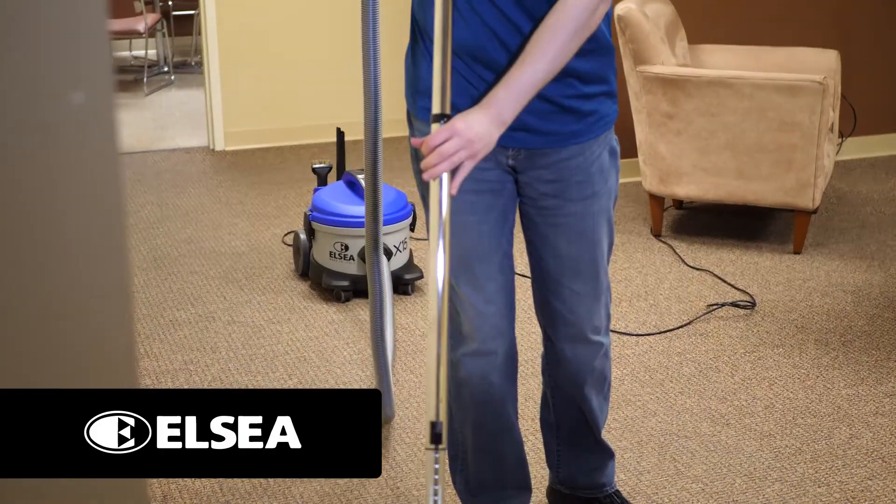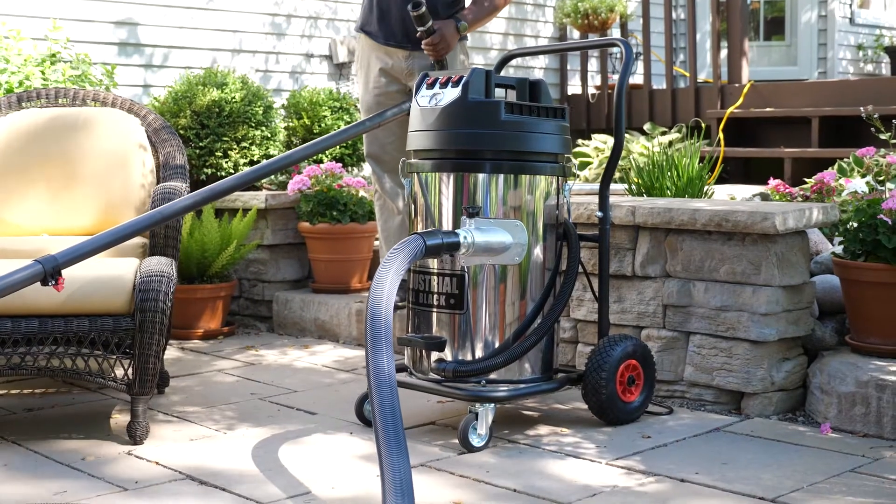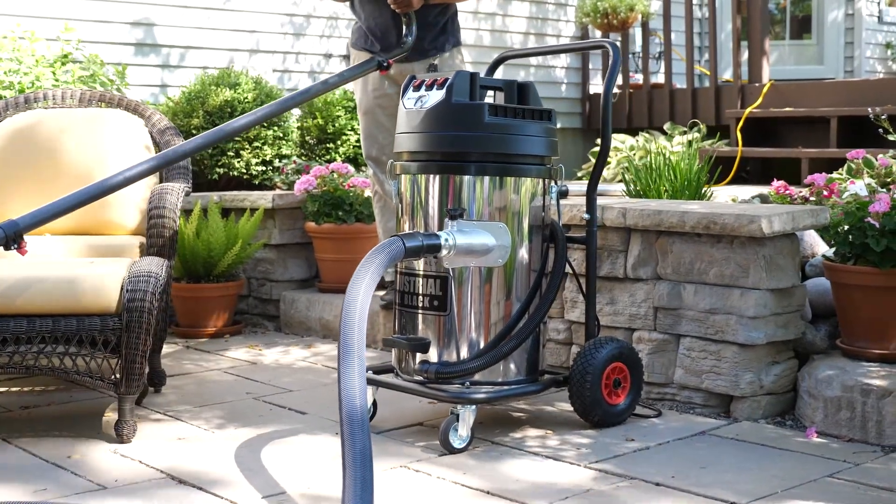Elsea provides us with a wide range of quality vacuums, such as the X15 canister vacuum, the Titanis XL, and many more.